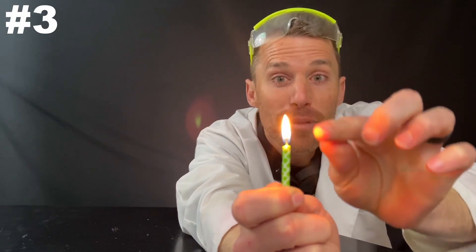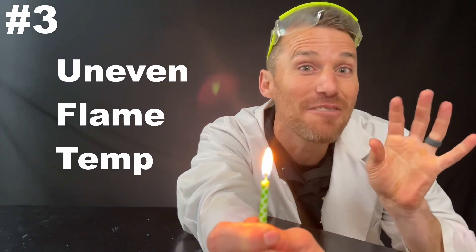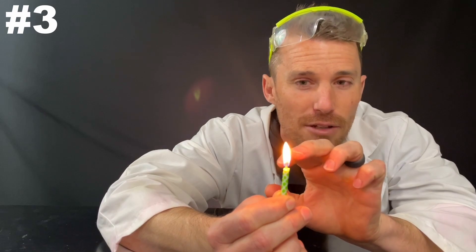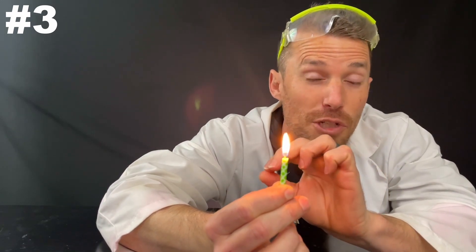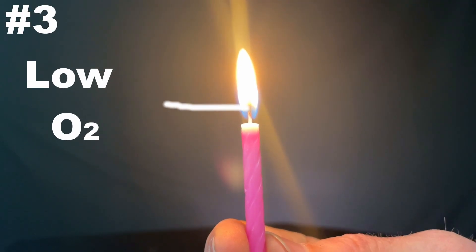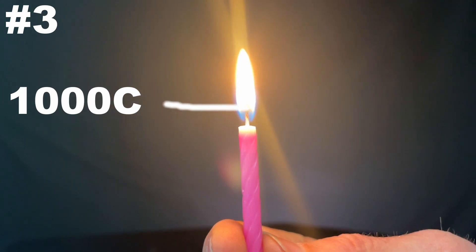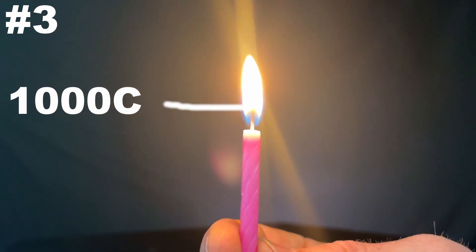Number three: the temperature in the flame is not even close to even. There are around four to five distinct temperature ranges inside of a burning candle. The base where it's blue is around 800 degrees Celsius — that's melting the wax. Just above that there's a dark region that's lower in oxygen, and that darker region is usually around 1,000 degrees Celsius, with some of the initial carbon breakdown.